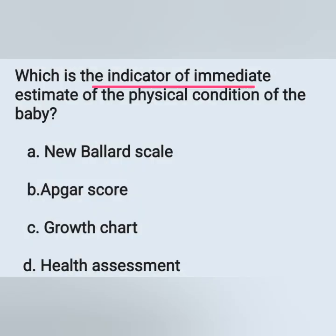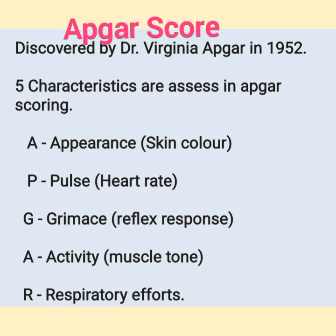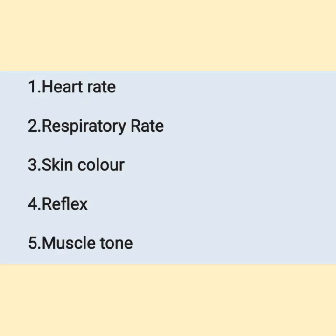Which is the indicator of immediate estimate of the physical condition of the baby? Options: A) Newbell art scale, B) APGAR score, C) growth chart, D) health assessment. The immediate assessment of physical condition of the baby after birth is by APGAR score — option B. APGAR score was discovered by Dr. Virginia Apgar in 1952. Five characteristics are assessed: A = appearance, P = pulse, G = grimace, A = activity, R = respiratory effort. The five vital indicators include heart rate, respiratory rate, skin color, reflex, and muscle tone.